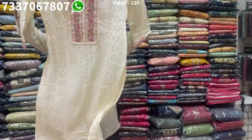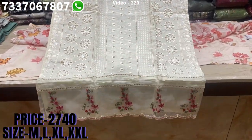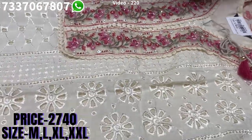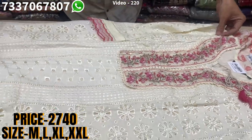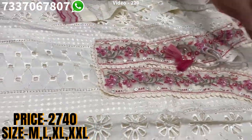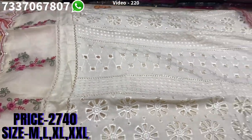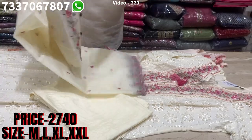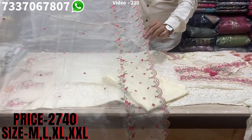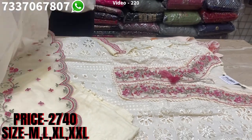Here comes one more beautiful item. You can see lovely chicken work on the sleeves, on the panel, find beautiful lace on the yoke, nice hangings, and again on the daman also you find lovely work. Bottom with this, and this is the dupatta — very elegant. The price range is 2740, sizes available at M, L, XL and XXL.